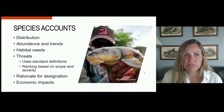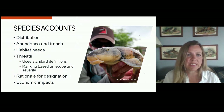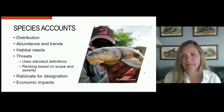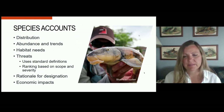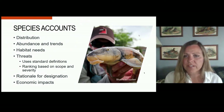For each species that met those thresholds, we created species accounts. These include information on distribution, abundance and trends, habitat needs, and threats. For threats, we used standard definitions to make sure we were calling one threat the same thing — for example, not having someone call the threat of groundwater pumping 'deep wells.' Threats were ranked based on scope — how much of a species it was likely to impact — and severity — how much of an impact it would have. We also include a rationale for designation and a quick look at the economic impacts that could occur if the species were listed.